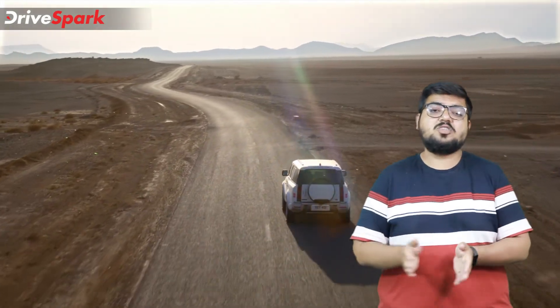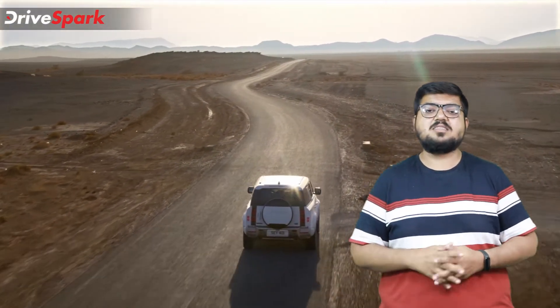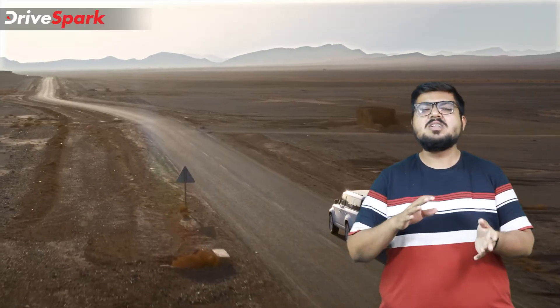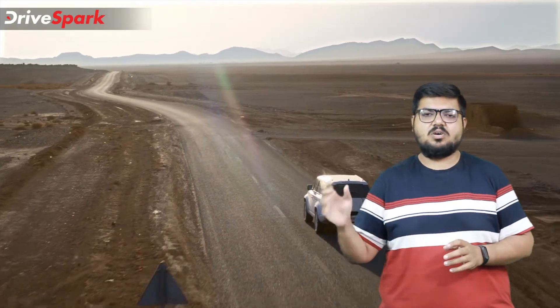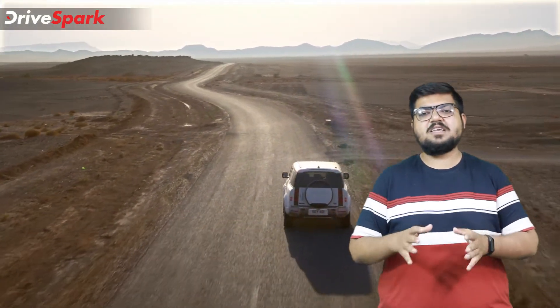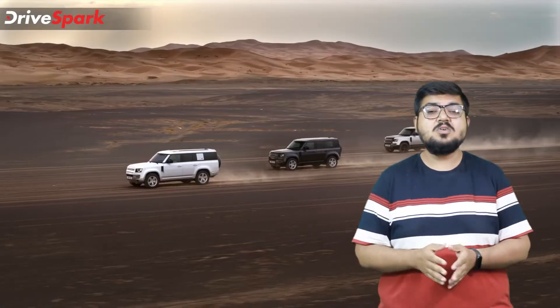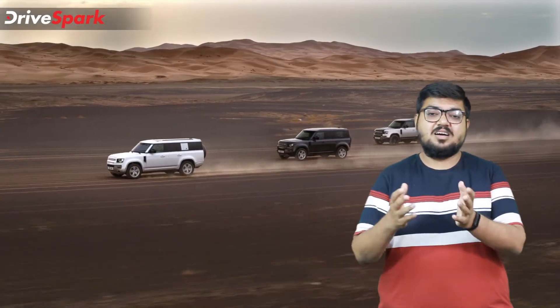In terms of payload and towing, the Defender 130 5-seater and 8-seater can take up to 750kg — with the 5-seater carrying 50kg more. The towing capacity is up to 3000kg, which is equivalent to four Tata Aces together.